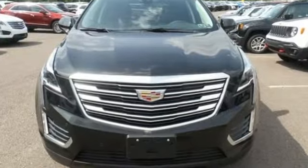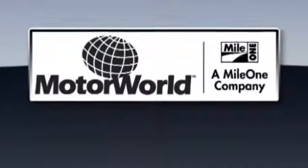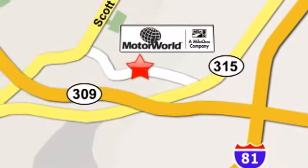Designed with your agenda in mind, this XT5 is up for the challenge. Come in for a test drive. Mile One Motor World Cadillac is conveniently located at 150 Motor World Drive in Wilkes-Barre.